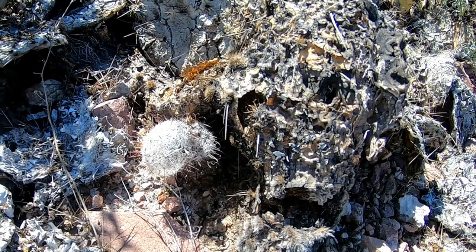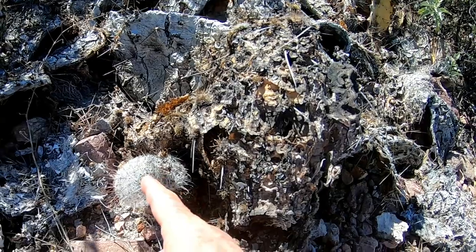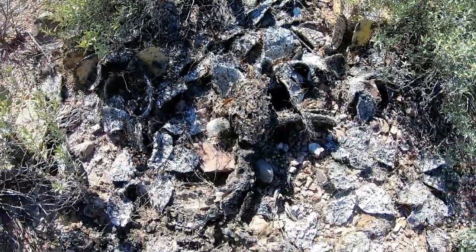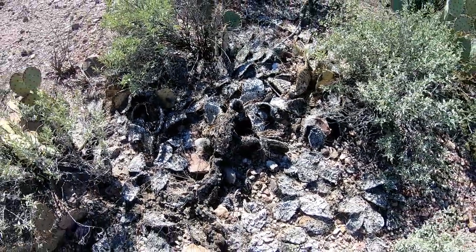That little pincushion is hollow. It's dead. It's in the middle of all this prickly pear. That's dead.